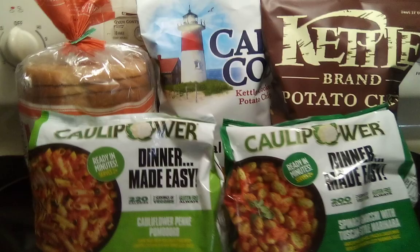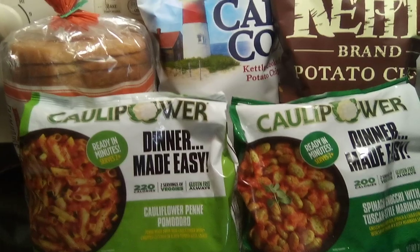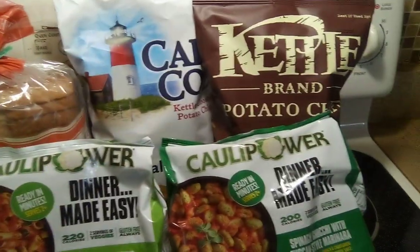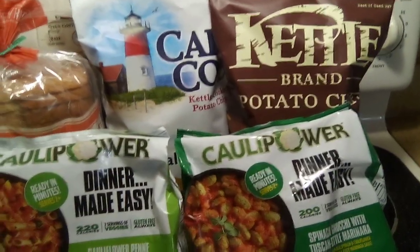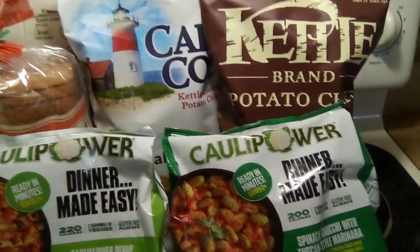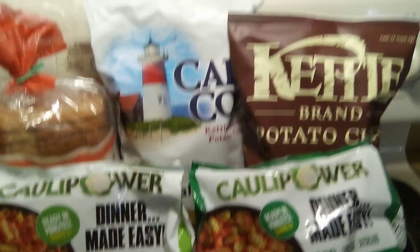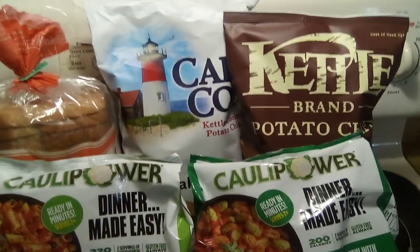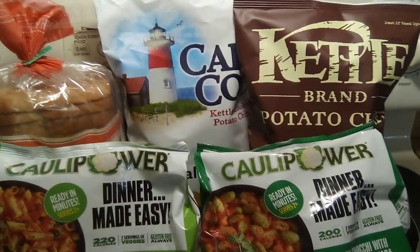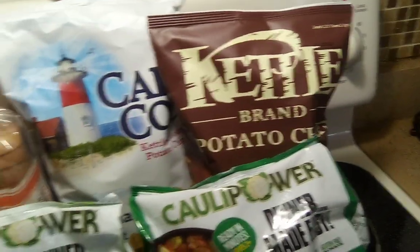Now when you pick all three of these up, you get a bonus of 550 kicks. The bread you would get 500 kicks plus scans. The Cape Cod, you'll get 500 kicks plus scans. And the Kettle Chips, you'll get 500 kicks plus scans. So I scanned everything and everything did scan in. I submitted my receipt and I got 2,050 scan kicks back, which is equivalent to $8.20.